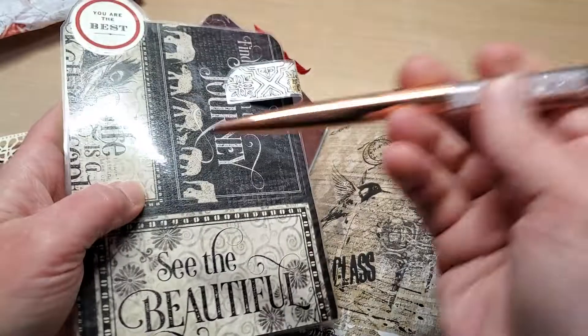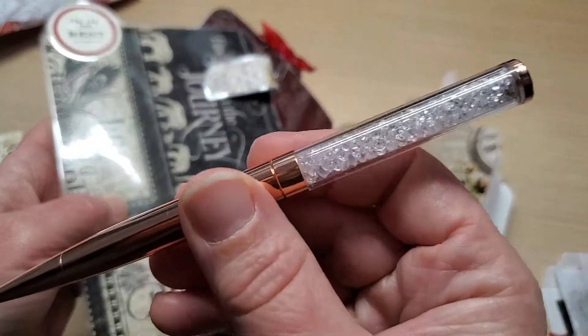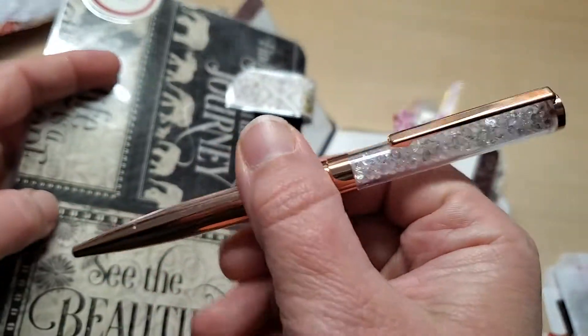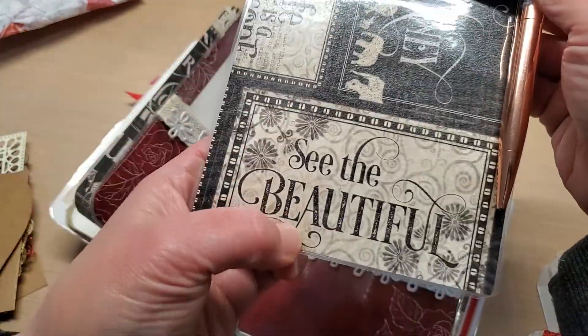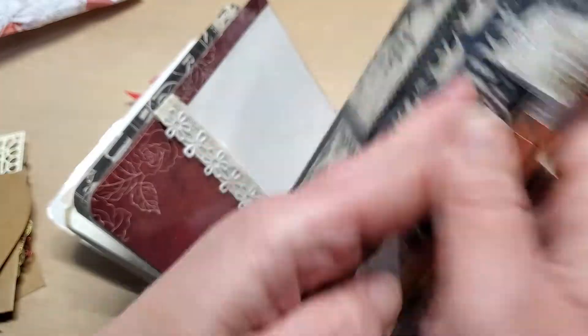This thing is just beautiful. And then look at this pen — I wish I had a cool pen like that. It's like rose gold, but look at all the little crystals in there — it's just stunning. It's a beautiful pen; it'd be super fun to write with.